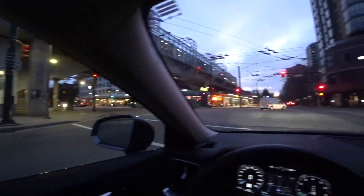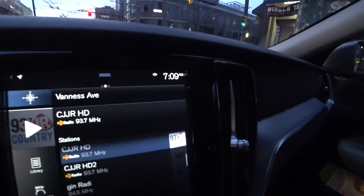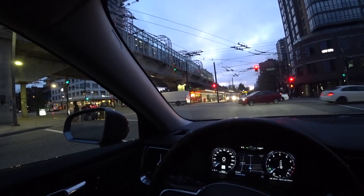Good morning everybody. Bright and early this morning — that's the time, 7:09. Just dropped Gabby off at the SkyTrain for her work. Here on Joyce and Vanness Avenue, I believe it is.